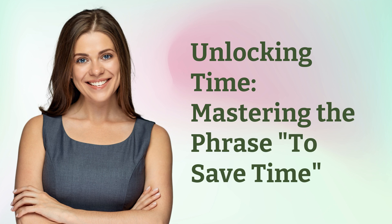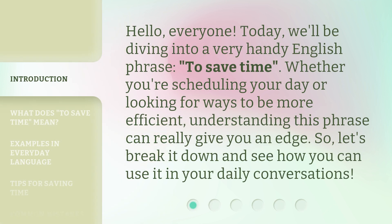Unlocking time. Mastering the phrase: to save time. Hello, everyone. Today, we'll be diving into a very handy English phrase: to save time. Whether you're scheduling your day or looking for ways to be more efficient, understanding this phrase can really give you an edge. So let's break it down and see how you can use it in your daily conversations.